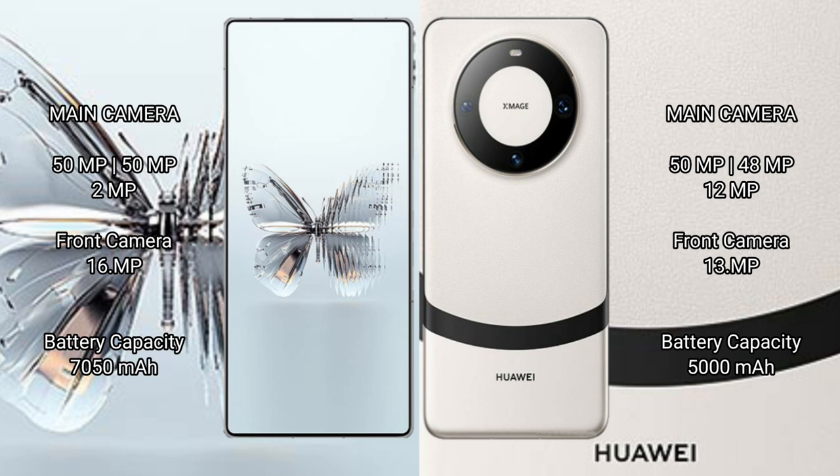Red Magic 10 Pro Plus has a 7100mAh battery with 120-watt fast charging support. Huawei Mate 60 Pro has a 5000mAh battery with 88-watt fast charging support.